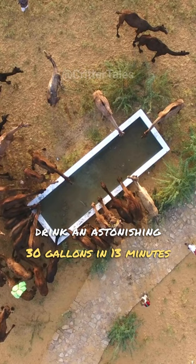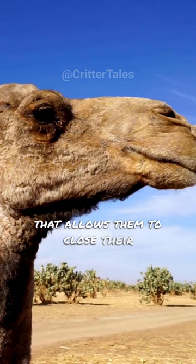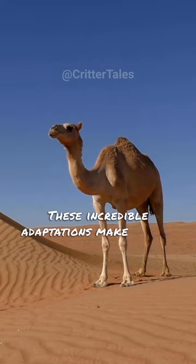Camels also have a unique feature that allows them to close their nostrils to protect against blowing sandstorms. These incredible adaptations make camels the true kings of the desert, equipped to survive in harsh and arid environments.